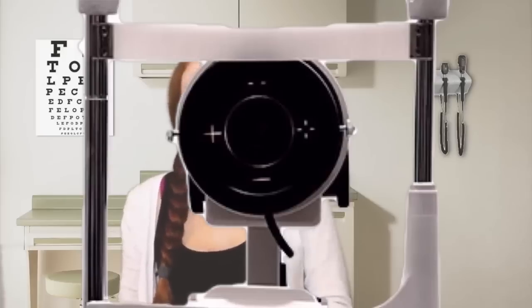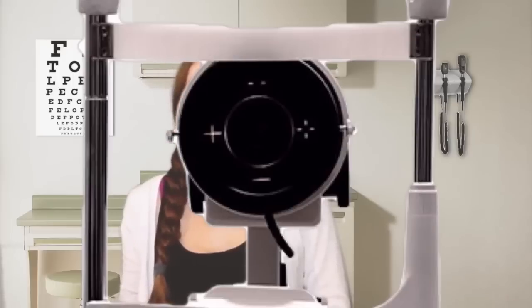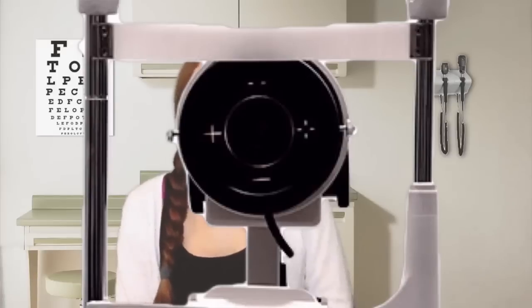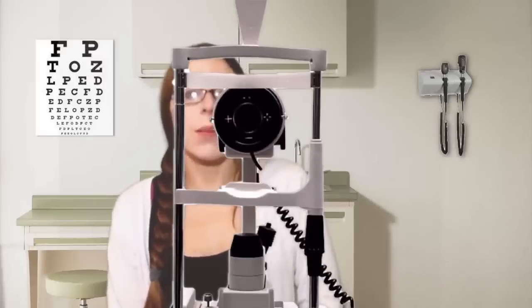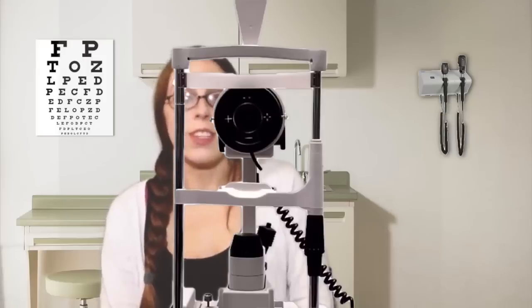Now I want you to just sit still and have the machine move over. We're going to do the other eye — same thing. On the count of three, try not to blink and there'll be a small puff of air. One, two, three. Perfect. Now I'm just going to slide this machine out and get in the other machine so we can check your prescription strength and see if anything's changed.